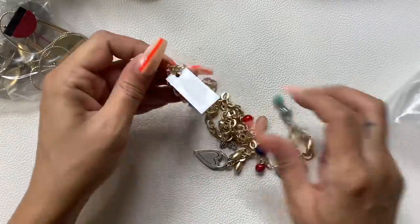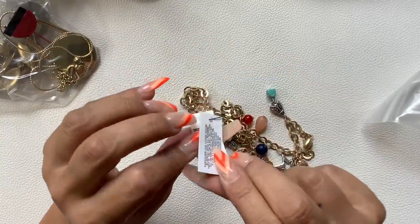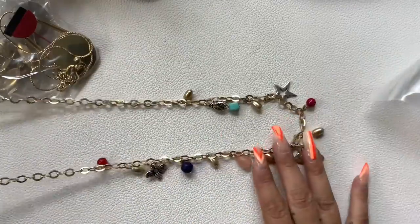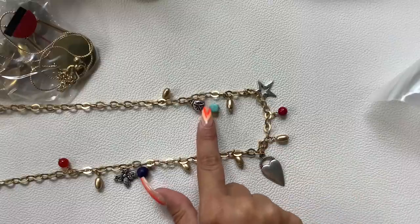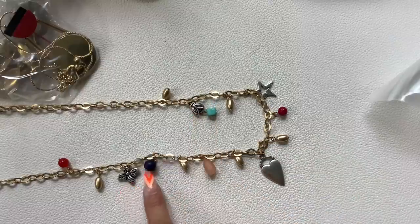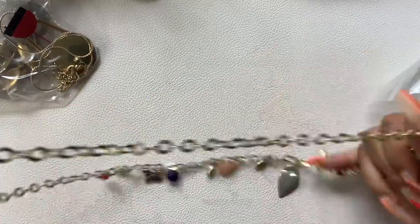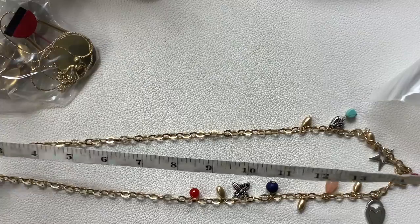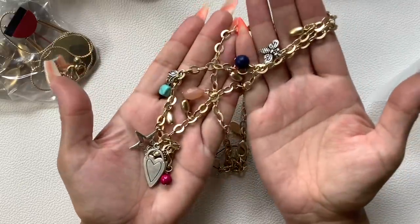Here's another one new with tag — $39 retail. Gold-tone, it is long. We have a star, a heart, a little bug, another little bug — all these cute little plastic stones. You can definitely double it; there is an extender. Wearable length is 15 and a half inches. Let's do $12 since we have the tag on it.